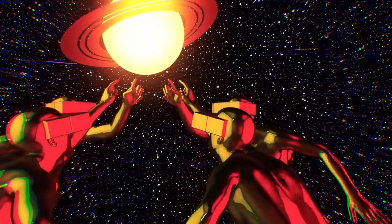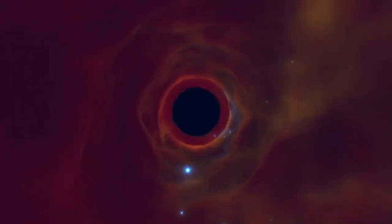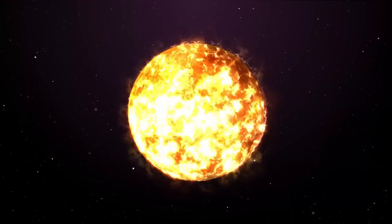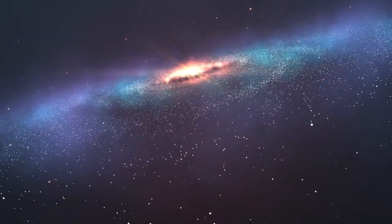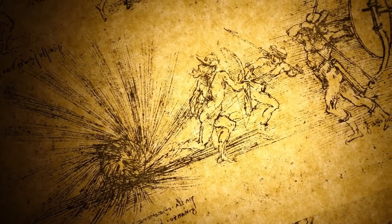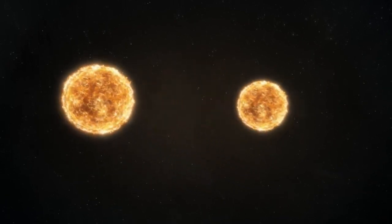Its vivid structure reminds us that our universe is in constant motion, with stars being born and dying in a cosmic cycle that connects us all. When we study nebulae like this, we are not just looking at distant objects — we are examining the building blocks of the universe, the origin and fate of stars, and potentially the future of our own solar system. In fact, in about 5 billion years, our sun is expected to undergo a similar transformation, ending its life by casting off its outer layers and forming a planetary nebula of its own.